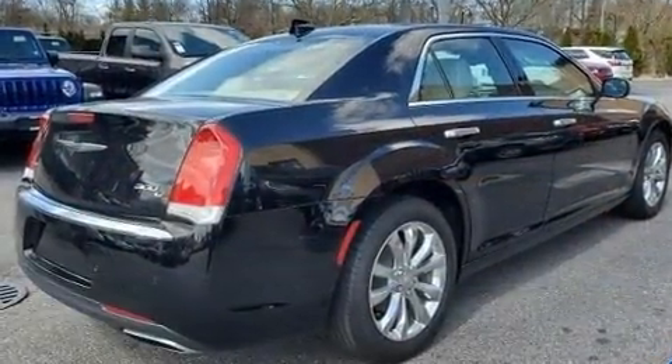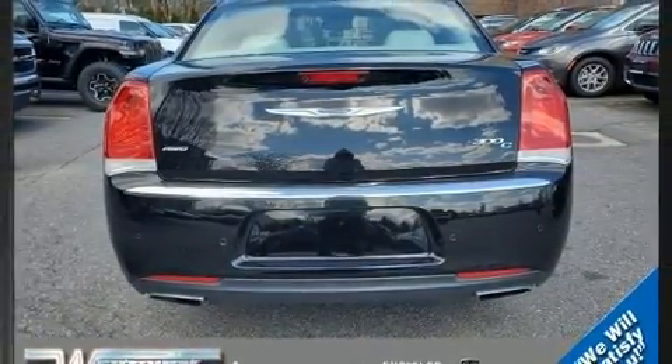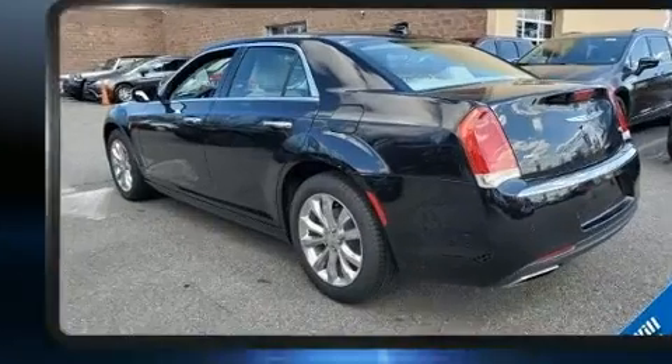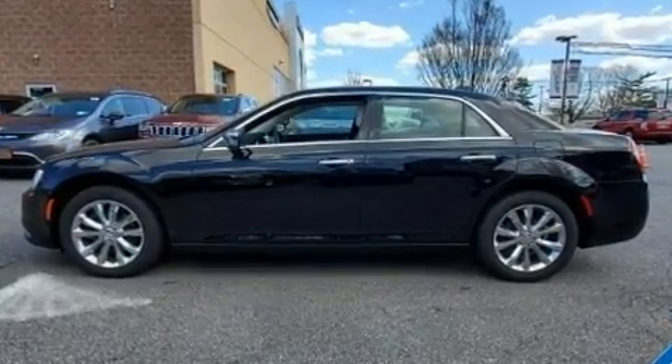A wealth of standard features mean that you no longer have to sacrifice, like all-wheel drive, front and rear reading lights, one-touch window functionality, lane departure warning, and a blind spot monitoring system.